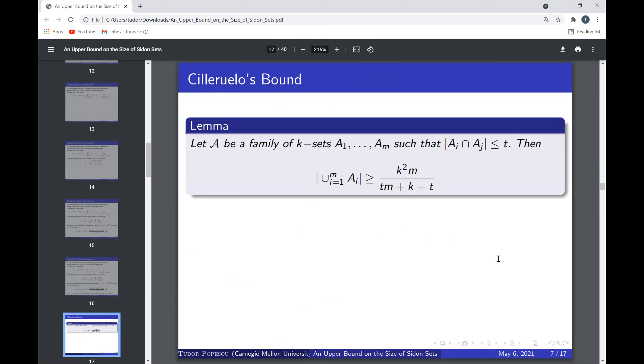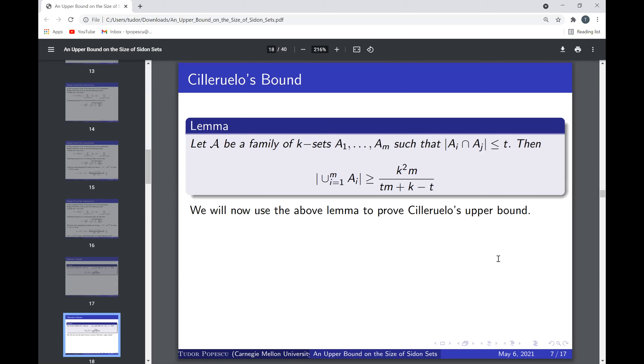Now we turn to Cilleruelo's proof. Before starting, we mention the Sunflower Lemma (a Cauchy-Schwartz type inequality): if a family of sets each of size k has pairwise intersections of size at most t, then the size of their union is at least k²·m / (t·m + k − t). We won't prove this, but it follows from double counting and Cauchy-Schwartz — as the saying goes, there's only one inequality in combinatorics, and that's Cauchy-Schwartz.